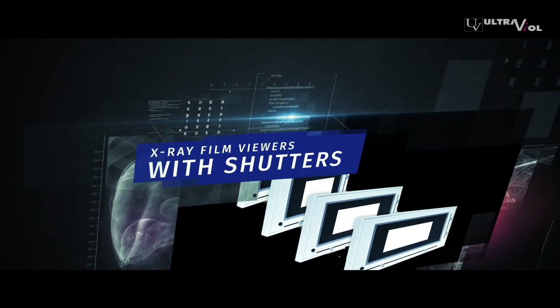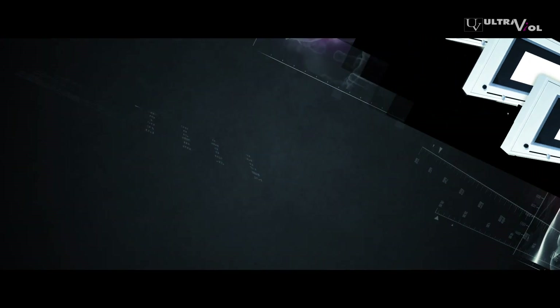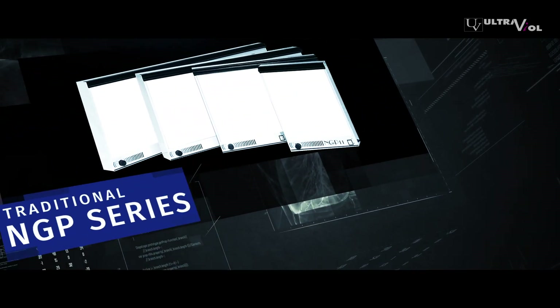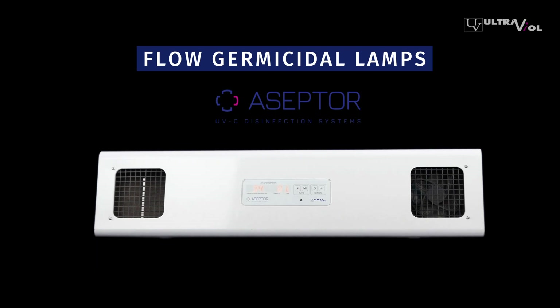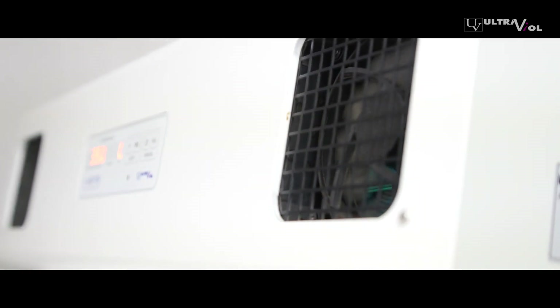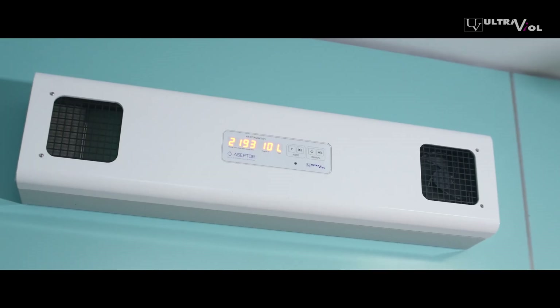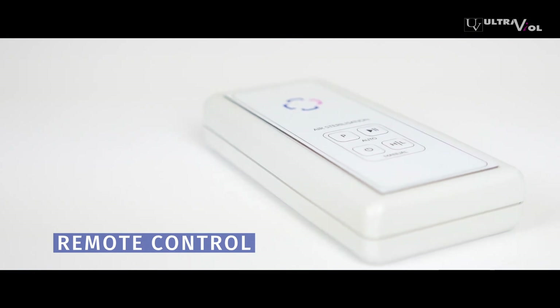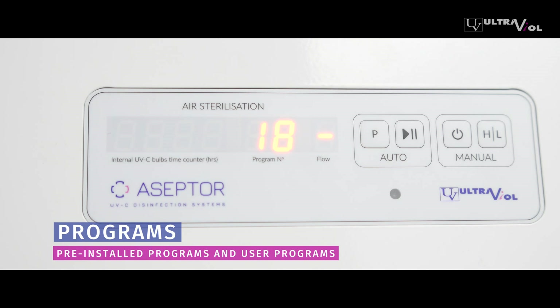We offer various sizes of x-ray viewers with shutters and traditional ones from the NGP series. We also produce flow germicidal lamps, with the leading model being Acepta UVC — featuring a modern construction with a time counter, remote control, and programs both pre-installed and set by the user.